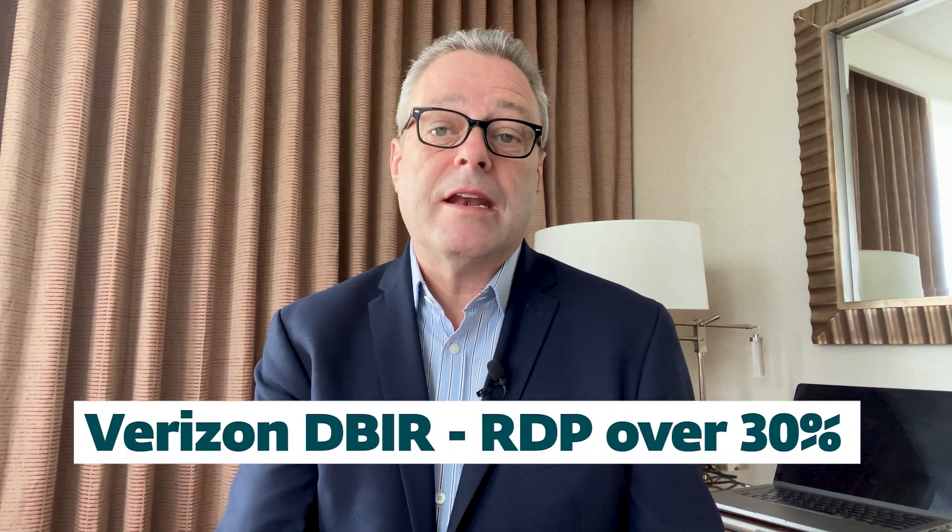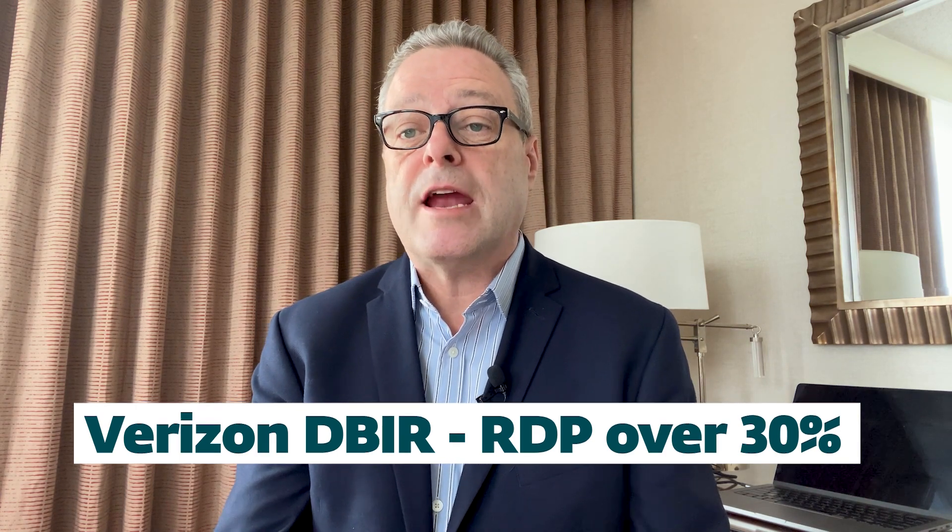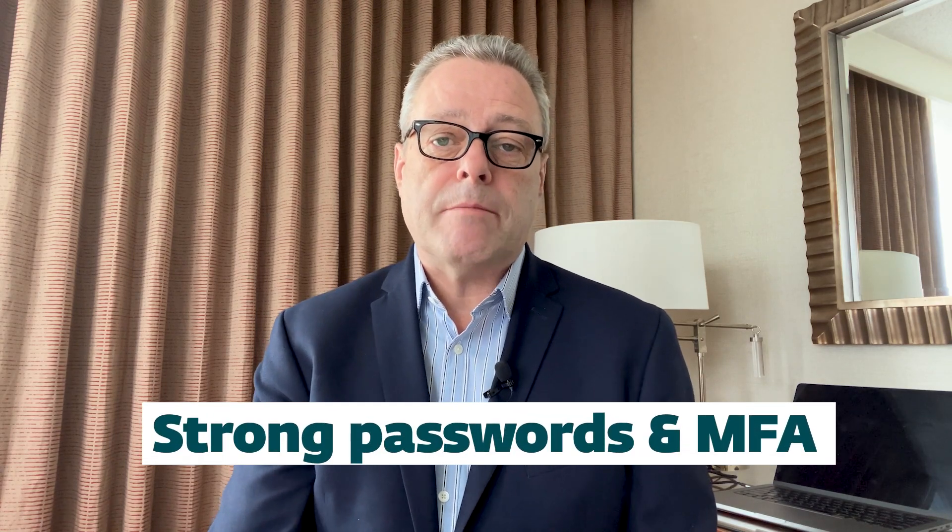For reference, the Verizon Data Breach Report of 2023 lists remote desktop sharing as the second most common method of entry for a data breach, at over 30%. So I dedicate this week's Week in Security video as a call for all those using RDP in their environment to step up their security. Let's quickly look at some of those basic steps.